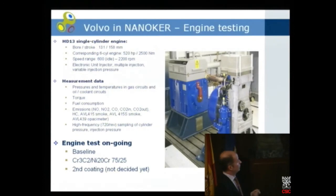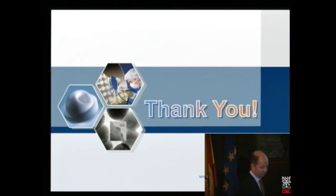Finally, we will go for engine testing. This is a single cylinder engine at Volvo, and the engine tests are ongoing. We are running the baseline, then the cobalt carbide with low friction, and then a second coating — discussions are ongoing about whether to use the titanium oxide or the commercial material. All results will be presented at the next meeting in Oviedo. Thank you for your attention.